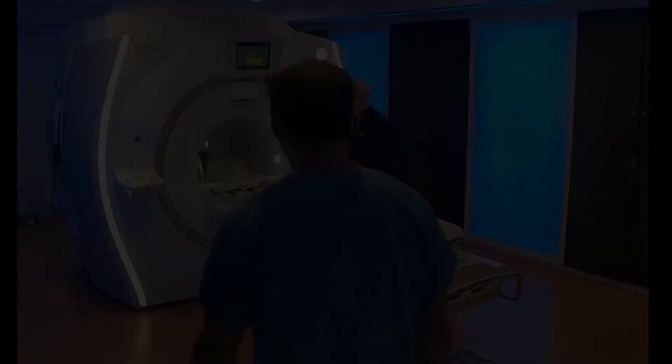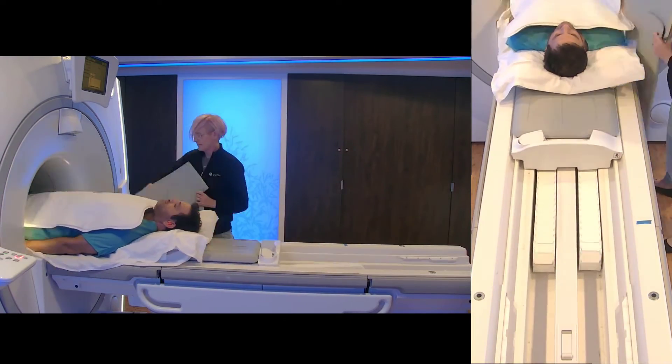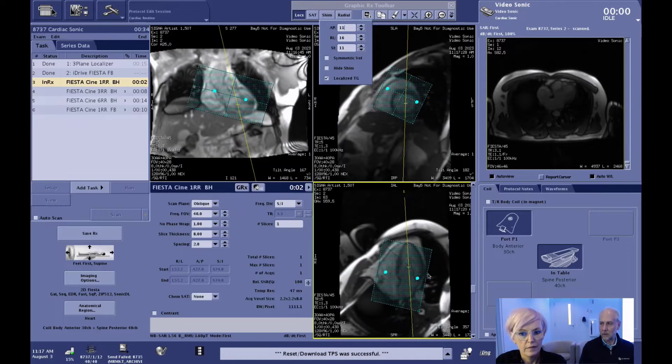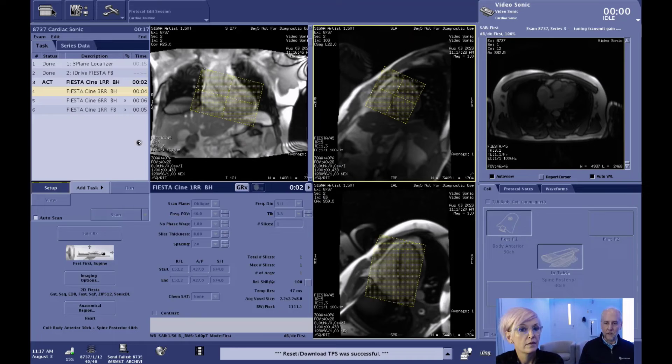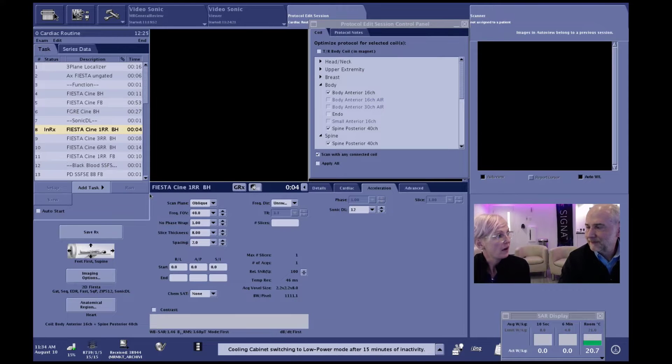Let's move over to the console to give you an idea of what Sonic DL looks like. Here at the console, we've just finished our patient scan. To verify if Sonic DL is turned on in your protocol, pull up one of the Fiesta sequences, open the sequence, and go to the acceleration tab. There you will see the feature labeled Sonic DL, and you can choose which acceleration factor to apply to those images.